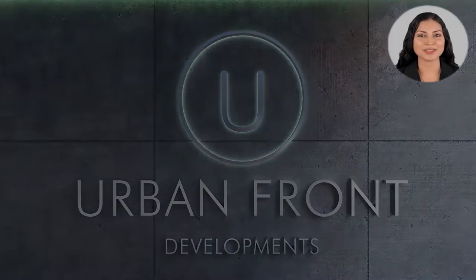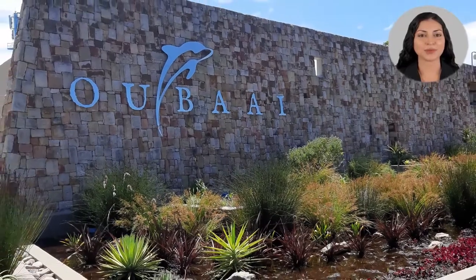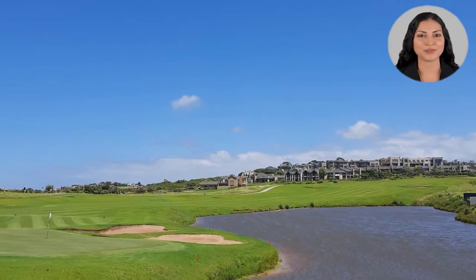We would like to welcome you to another exciting preview from Urban Front Developments, a glamorous five-bedroom house in Obai, with breathtaking views to die for.